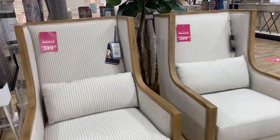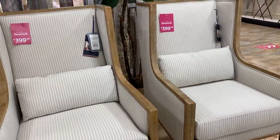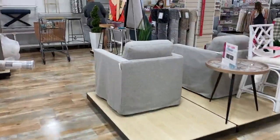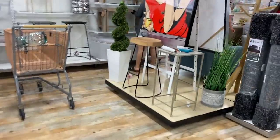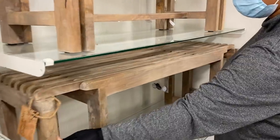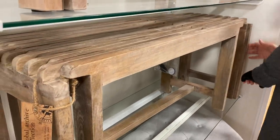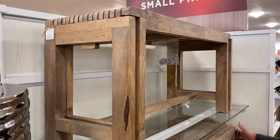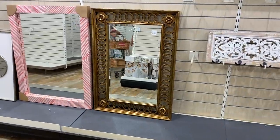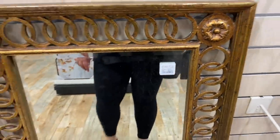While glam is not my thing, I thought this was super pretty. Then they had these chairs — these scream Kirkland's to me but I like them. $399 a piece for a nice wingback chair is a really great price, though this would work best in a traditional or farmhouse home. I was also screaming for my partner to come look at this bench that extends on both sides. It would be phenomenal at the end of a bed — a really nice rustic looking piece that could go in a bohemian, modern, or farmhouse space. I think the price was around $200.